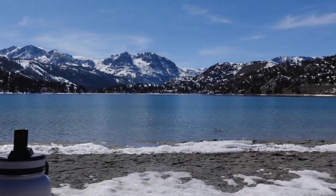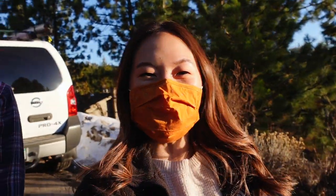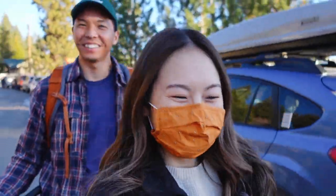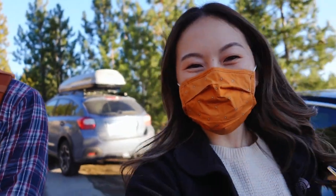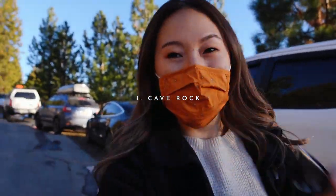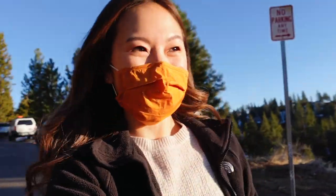A burrito with views! We made it — checked into the hotel. And then came out for our first hike. It's almost sunset, so we came out to Cave Rock. Never actually got to do the hike before, and it looks like we're going to have a really nice sunset, so I'm super excited.